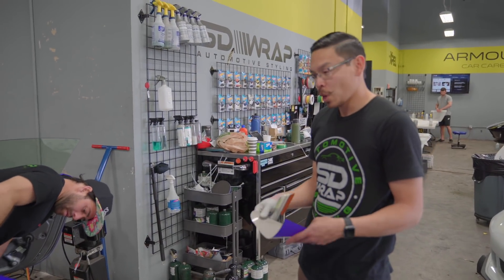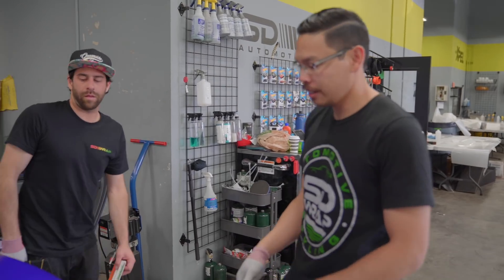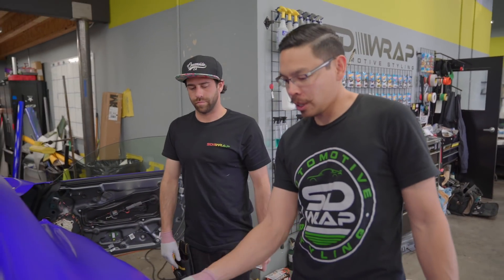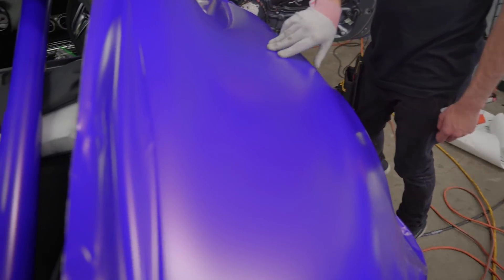What you guys working on? We are working on this GTC, doing a full color change — custom laminated Explosion Purple, so it's going crazy in the sun.